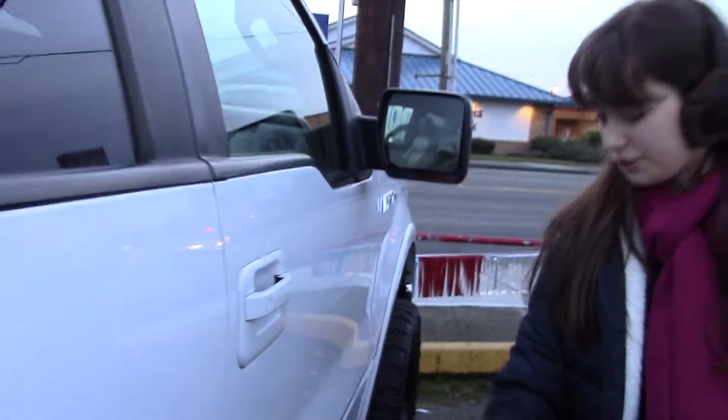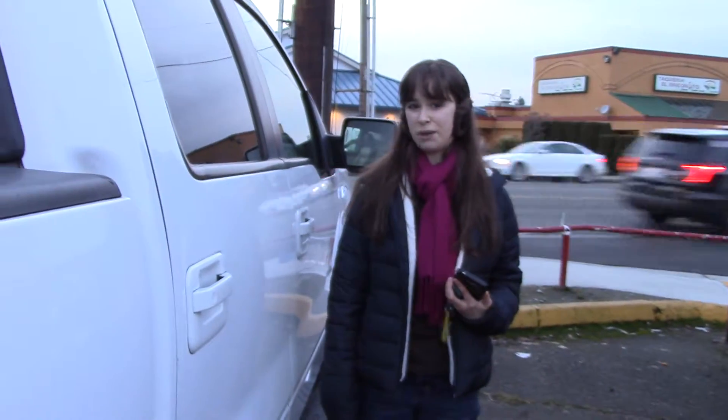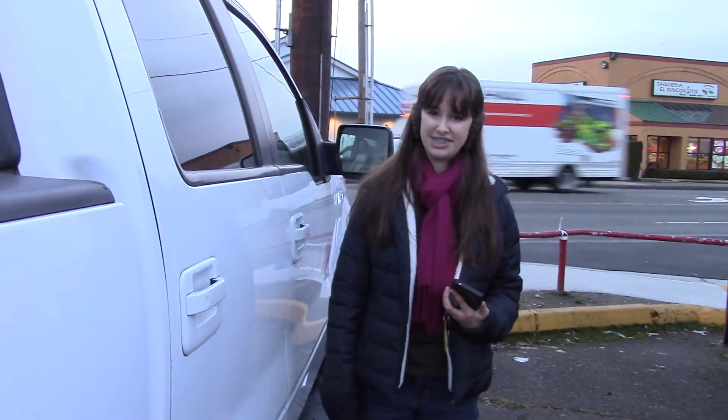Plus, you have a nice chrome step bar when you want to get in. Come take a look at this truck at Sunset Cars of Auburn, and make sure when you come in, you tell them Jordan sent you.